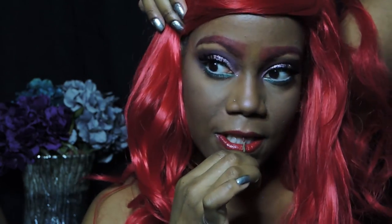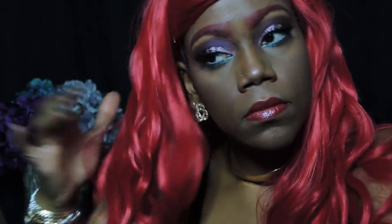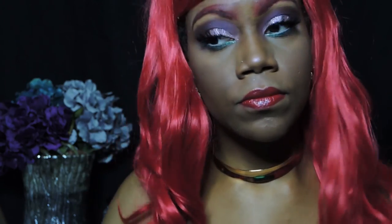What Ariel costume or makeup look wouldn't be complete without a red wig? I got this wig from Amazon — it was actually on sale for $8.99. It was quite tangly, but I worked with it with the help of some gold bobby pins to pin the hair in place, because Ariel has a heavy bang. Even though the hair wasn't as voluminous as I thought it would be, I tried to improvise. All of the jewelry I'm wearing is from goldrushboutique.com.